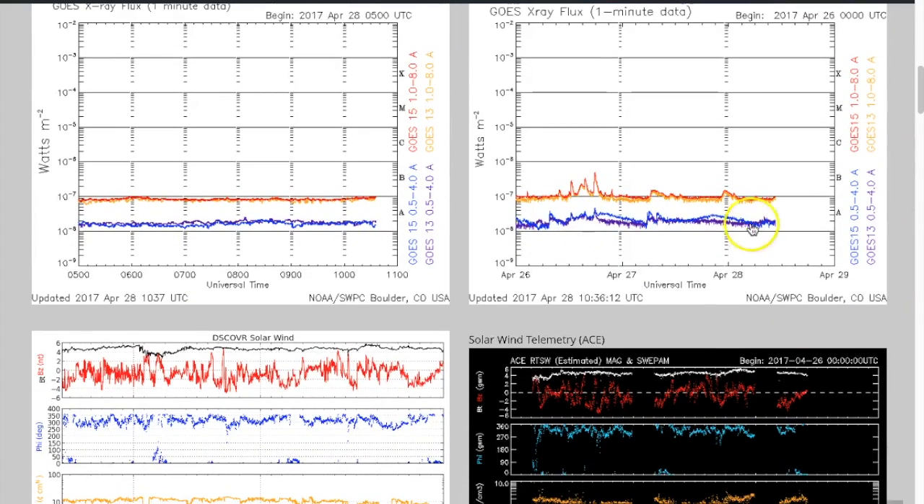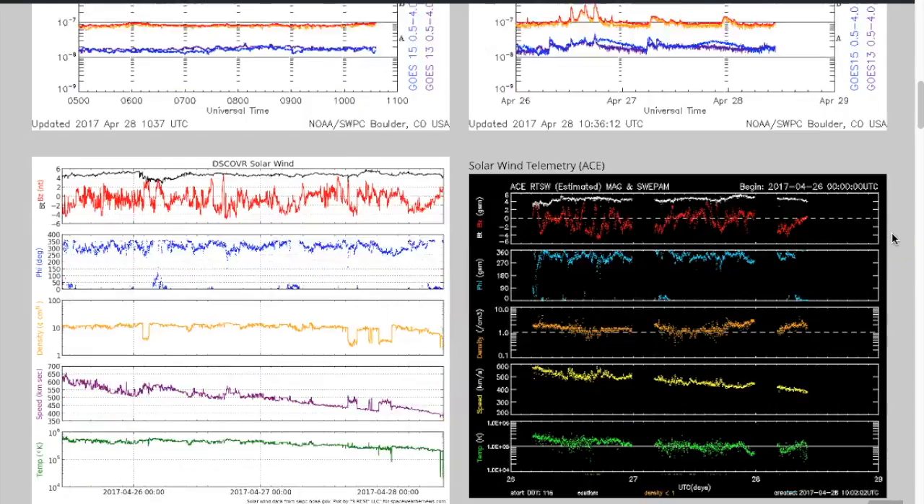Scrolling down, you can see solar flaring is absolutely a dud — barely even trying to get into B-class range, which is really low.